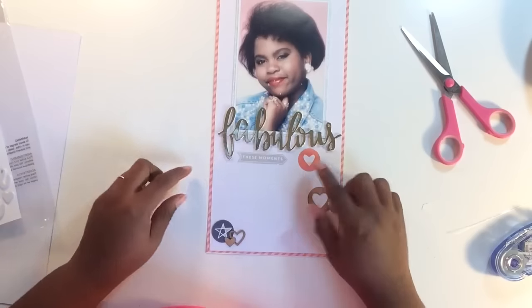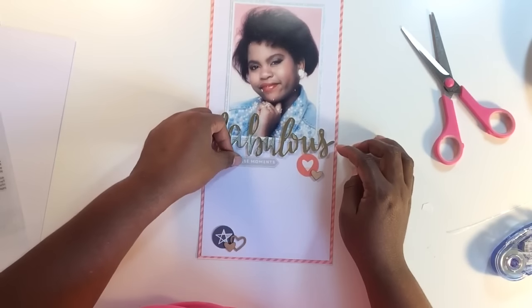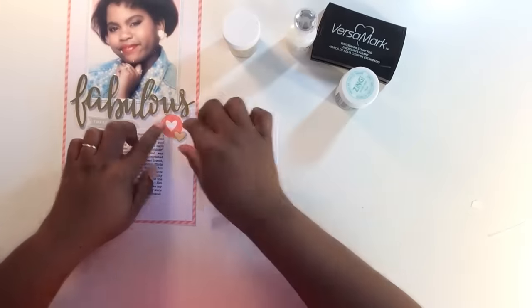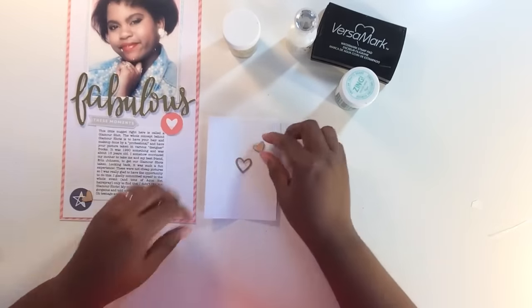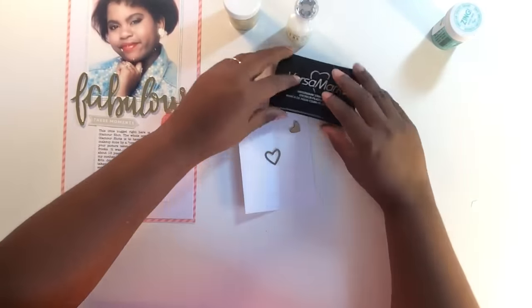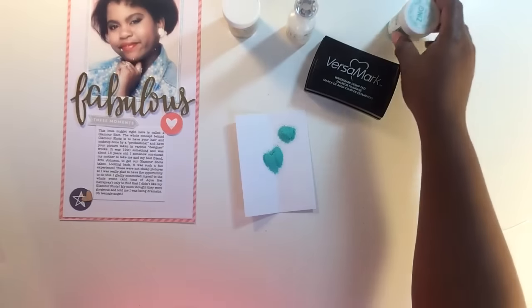I'm grabbing some pieces from my Felicity Jane October kit. There are some wood veneer pieces that come with this kit. The title that says 'fabulous' in a thickers font is actually from a different kit, not a Felicity Jane kit. I'm positioning everything and I decide I'm going to heat emboss all three of my wood veneer pieces. I need a new VersaMark pad — I got stress ink on it, so it's time for a new one.